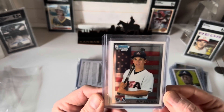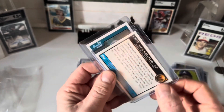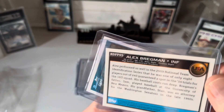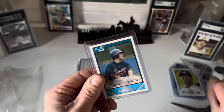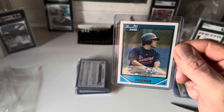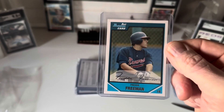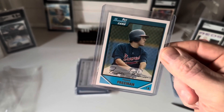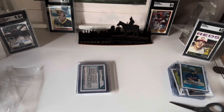Here's an interesting one — I've got a Bowman Chrome First of Alex Bregman, which I believe is around 2012. Then I've got a Bowman First for Freddie Freeman — I was pretty excited about this one. It's just slightly off-center, so it's not something I'd necessarily send to PSA, but it's a fantastic card. Freeman, I think, will be in the Hall of Fame one day.